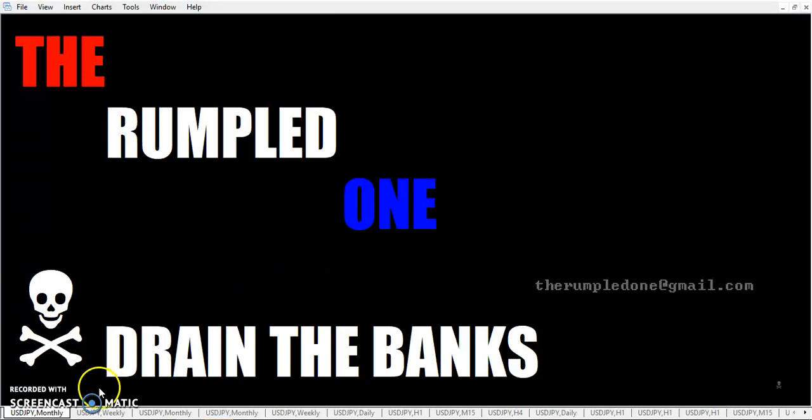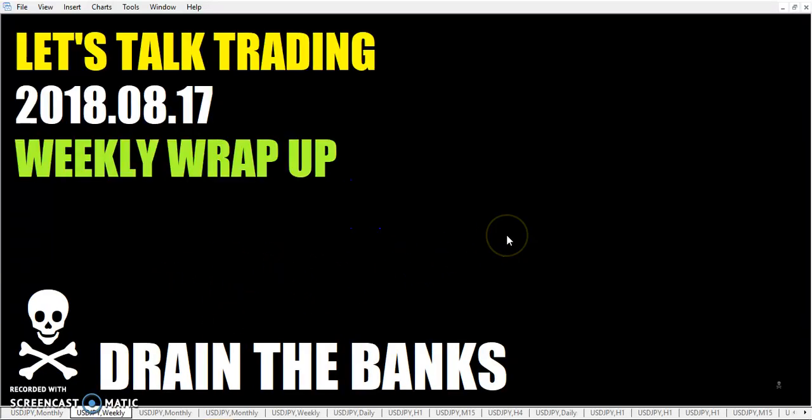Hello fellow traders, it's I, the rumpled one. It's Friday, August the 17th, the year 2018. Let's talk trading — the weekly wrap up.